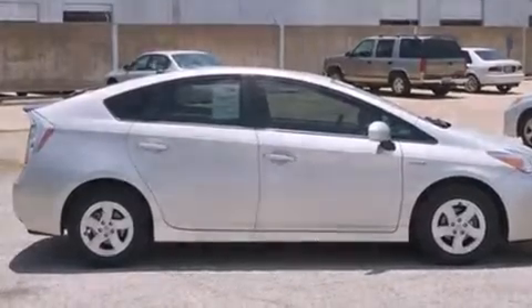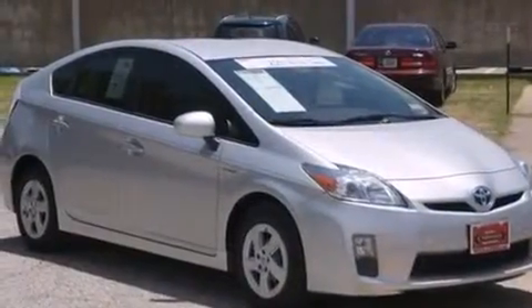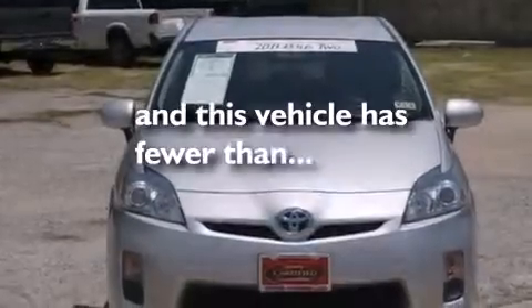A split folding rear seat, a rear window defroster, a CD player which can read MP3s. And this vehicle has fewer than 49,000 miles on the odometer.